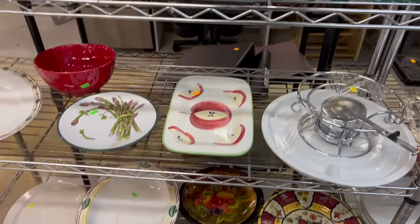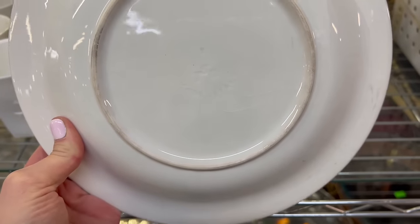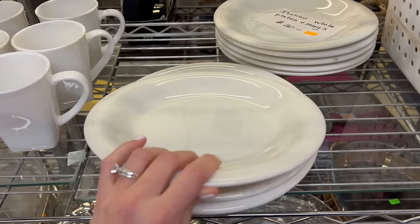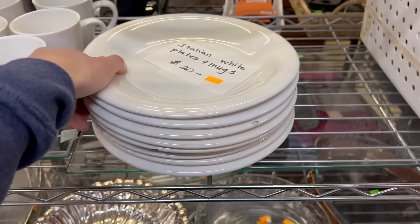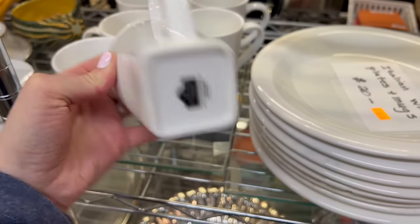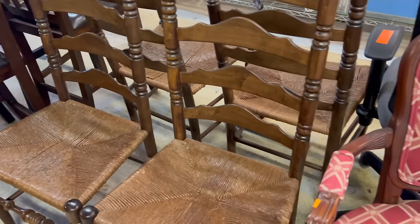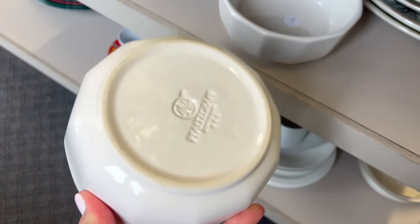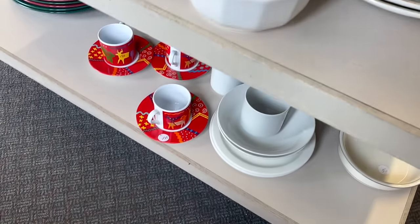We always stop by the Habitat for Humanity and I scored a set of Italian dishes. I don't know anything about these — the bottom just says made in Italy. They feel very heavy like some type of stoneware and I love that they're all chipped and sort of cracking. The glaze is cracked and the mugs didn't actually go with the plates, so she gave me the whole set for ten dollars. I also saw a little more falseware but I decided to leave it behind — I just didn't need any more bowls like that.